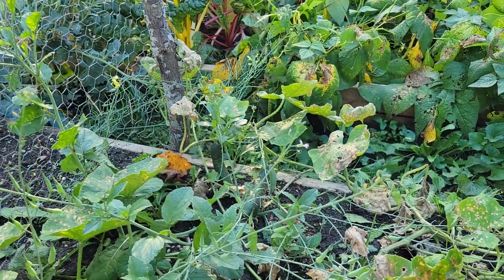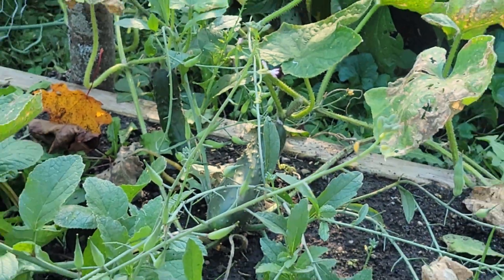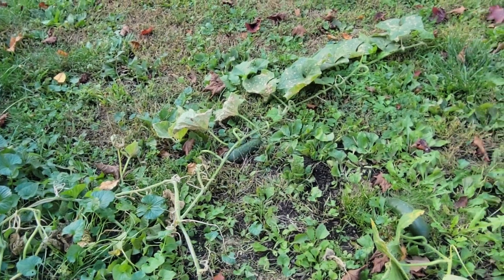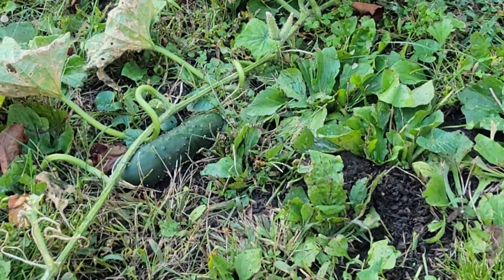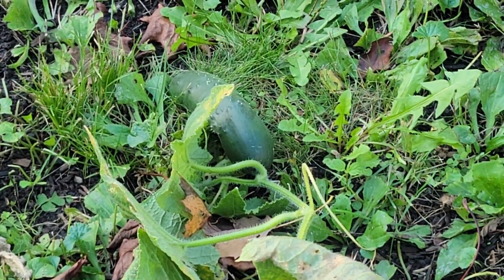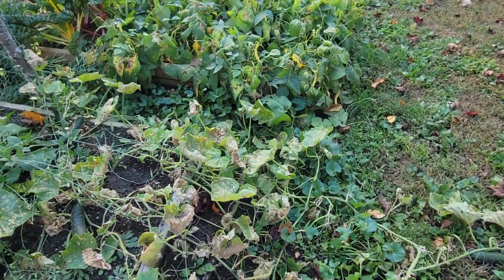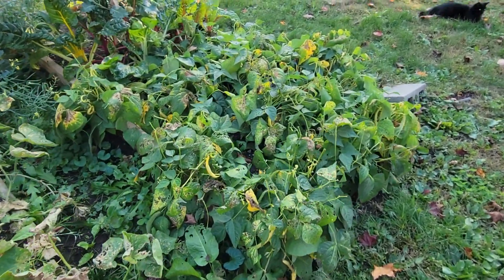A couple more cucumbers over there, and a couple more there. These cucumbers are just going crazy — got so many off in the last couple of weeks, it's been crazy.